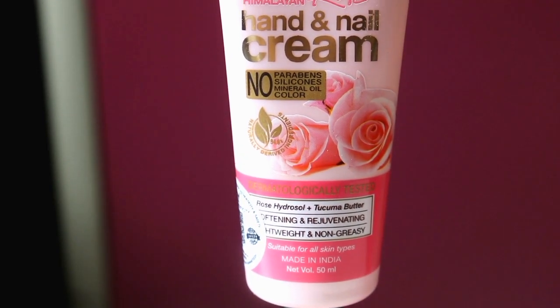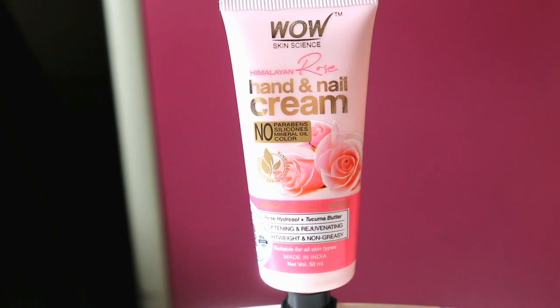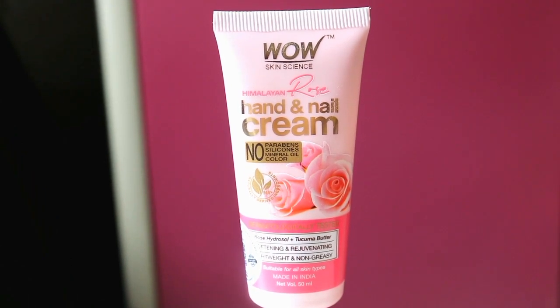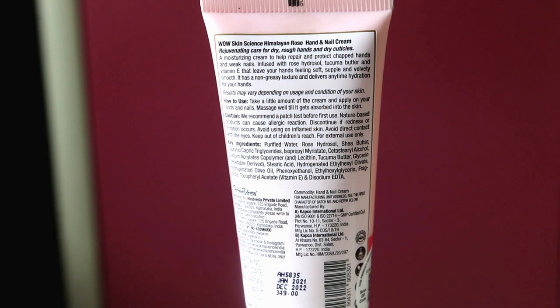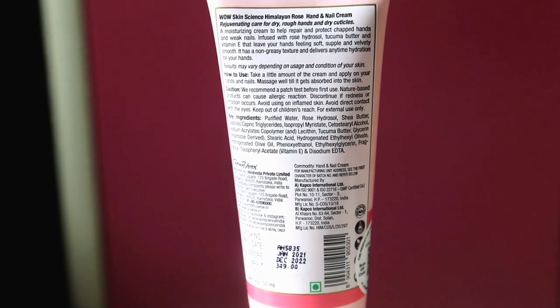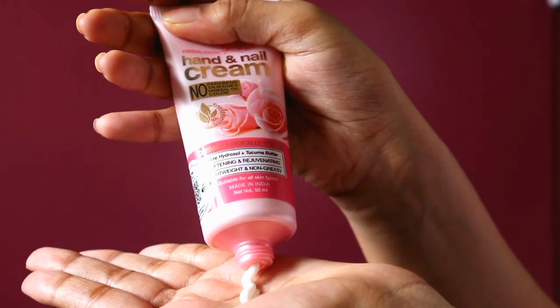Wow Skin Science Himalayan Rose Hand and Nail Cream has 94.8% naturally derived ingredients. It is very moisturizing and helps repair and protect chapped hands and weak nails. It contains rose hydrosol, shea butter, and vitamin E, which makes our hands soft, supple, and velvety smooth. I also love the non-greasy texture — it provides hydration to our hands and nails every time with no greasiness.